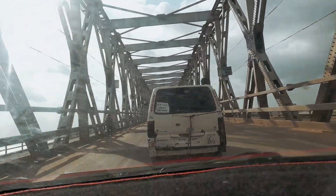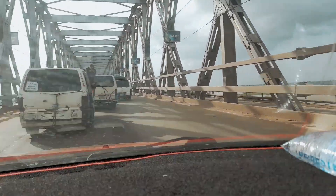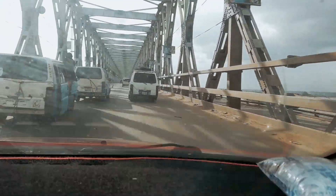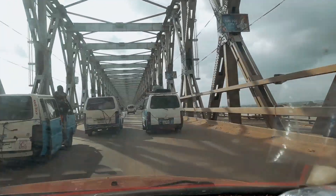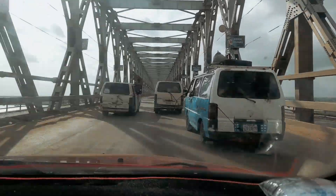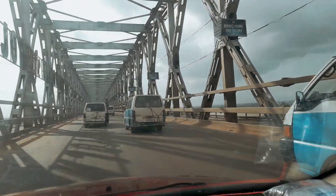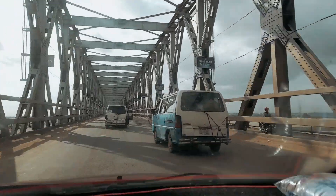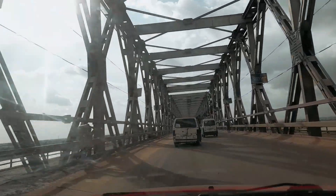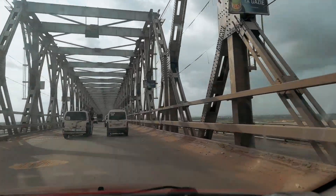The second Niger Bridge is wider than this one, but this First Niger Bridge is higher and even more protected than the second Niger Bridge. Talking about wideness, the second Niger Bridge is very, very wide. I can say that this double lane here on the First Niger Bridge is like one lane and some half compared to the other side of the second bridge.